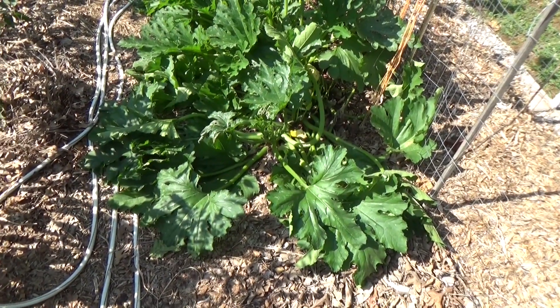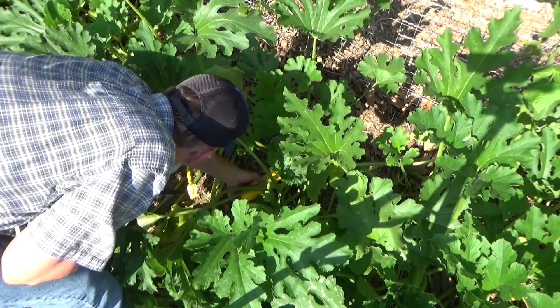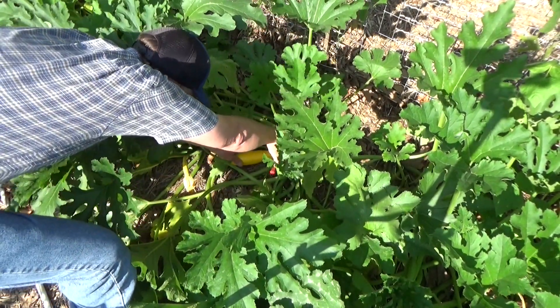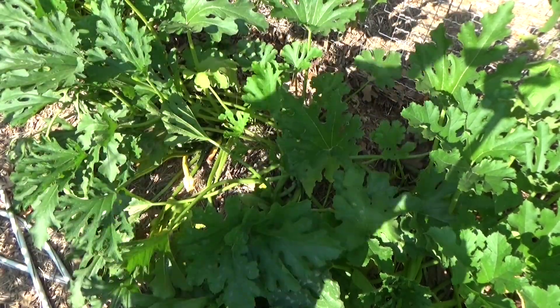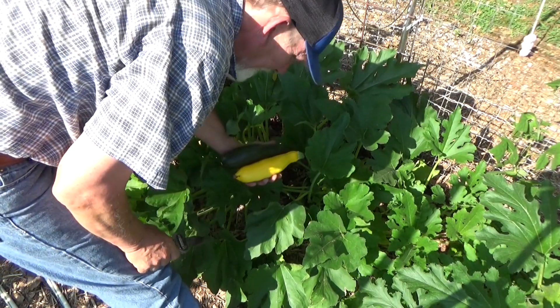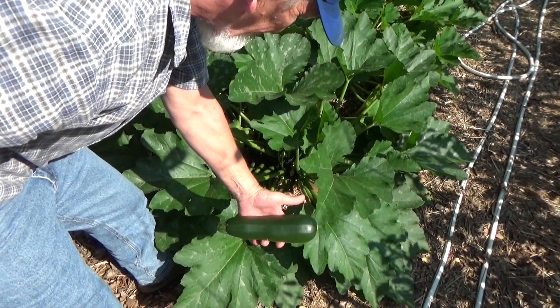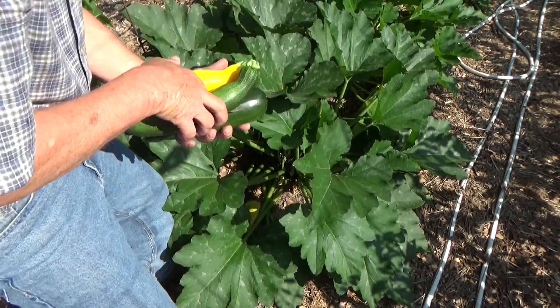I think that zucchini needs to sit on there for just a little bit. Let's see if we got anything else — I think we got some green zucchini that needs to come off. How about that one down in there? Look at that, that is great. They just grow overnight once they get going. That skin is nice and soft and it hasn't gotten hard yet — this is gonna be beautiful. We've got a couple smaller ones we'll leave in for a day or two.